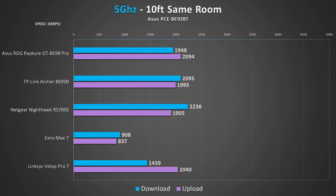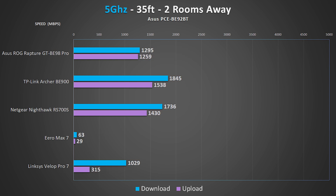Moving on to 5 GHz, which is the most common wireless standard in most devices nowadays — from 10 feet away we're seeing some really fast speeds. I did notice lower speeds from the Eero on 5 GHz, which I found really odd; I tried multiple devices and got similar results, but the rest of the systems are absolutely smoking. Moving further across the room to 35 feet, speeds are still great and really stable.